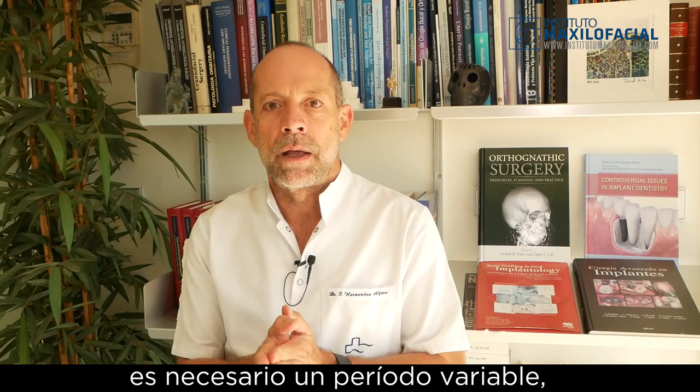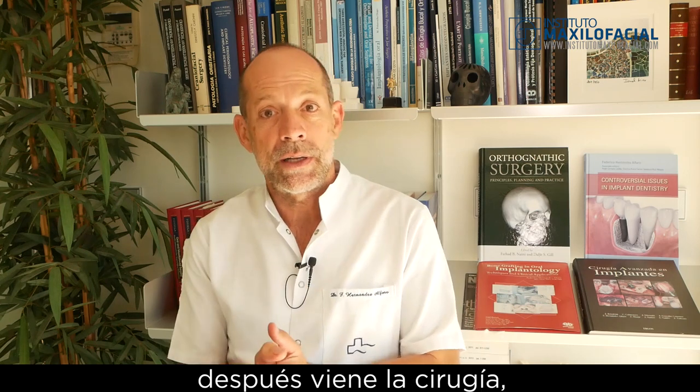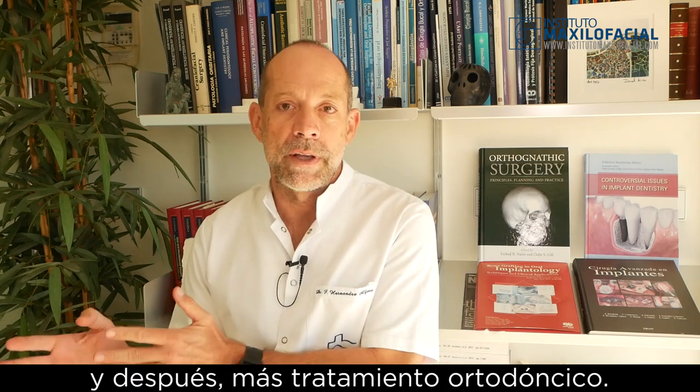Classically, in the classical protocol, a variable period — typically a long period of preoperative orthodontic treatment is needed, followed by surgery, and then some more orthodontic treatment. We have, through the last few years, developed our Barcelona concept for surgery first.